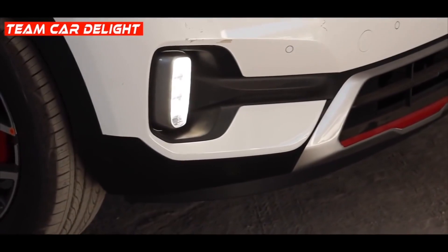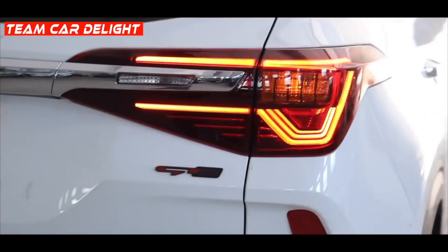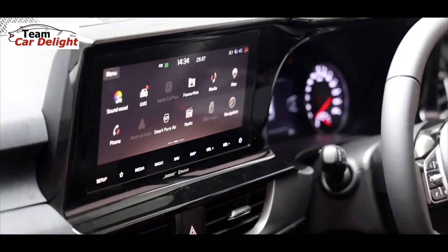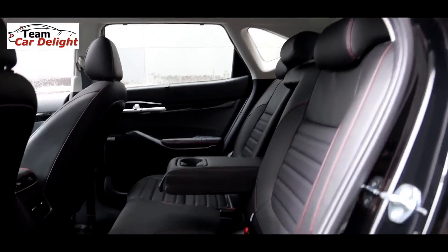Kia Seltos ki massive sale drop ke baad yeh expected tha ki panoramic sunroof bhi finally add ki jayegi, jo ki abroad models mein already available hai. Aapko updated Kia Seltos mein finally panoramic sunroof milegi, lekin woh sirf top-end fully loaded GTX Plus model mein available rahegi jisme black interiors milte hain. Panoramic sunroof add ki jayegi. April mein pehli price hike hogi - January mein already ho chuki hai, doosri April mein hogi - aur around May mein yeh gaadi launch kar di jayegi.